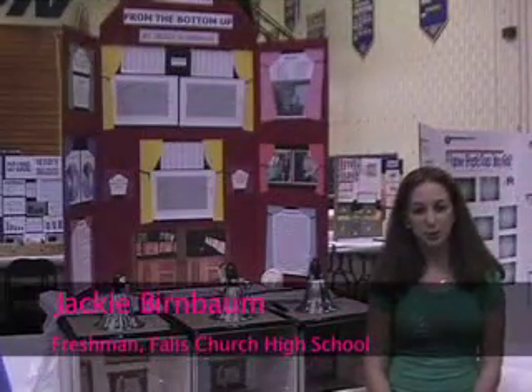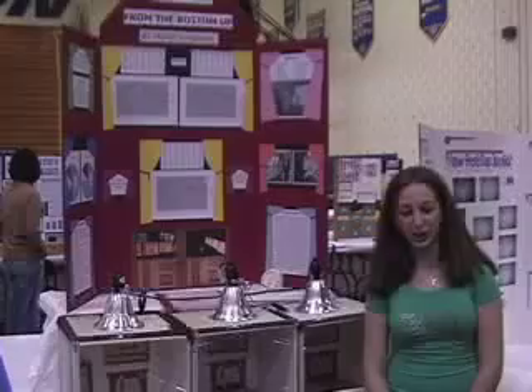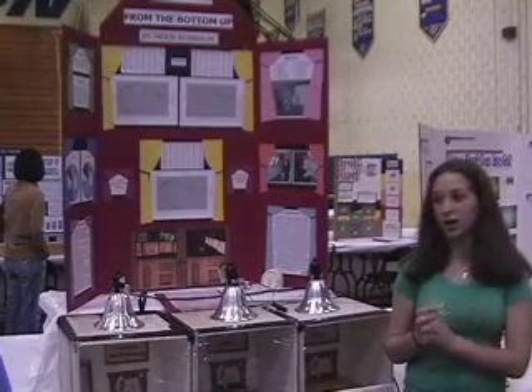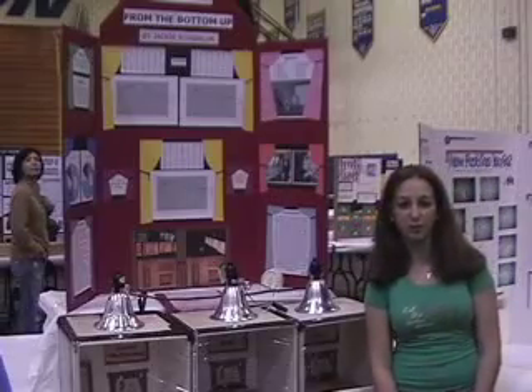Hi, I'm Jackie Birnbaum, and I go to Falls Church High School in Fairfax, Virginia. And this is my science fair project, and it's about the energy efficiency of different floorings.